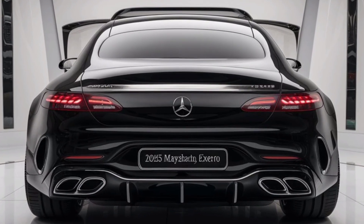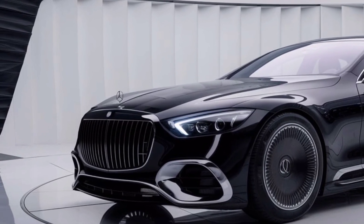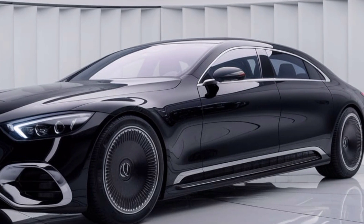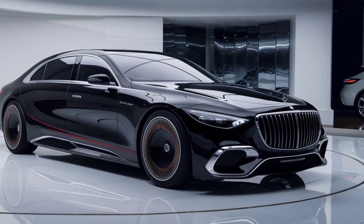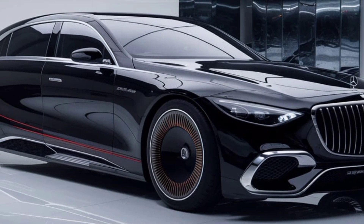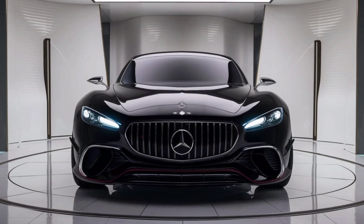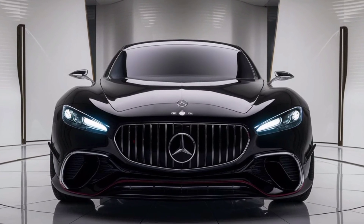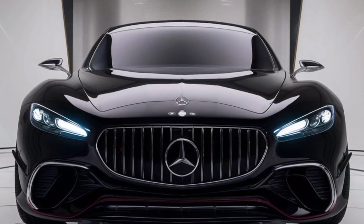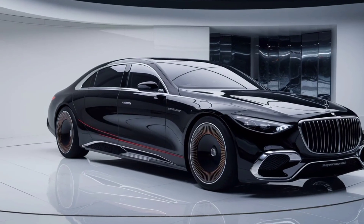Now, let's talk power. Under the hood, the 2025 Mercedes-Maybach Exlero packs a twin-turbo V12 engine producing an eye-watering 690 horsepower. This allows the Exlero to go from 0 to 60 mph in just 3.7 seconds, a remarkable feat for a car of its size. It boasts a top speed of 218 mph, making it one of the fastest luxury cars in the world. But the Exlero isn't just about raw power — its advanced suspension system ensures a smooth ride even at high speeds. This is luxury and performance wrapped in one extraordinary package.